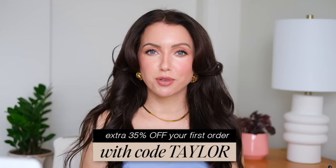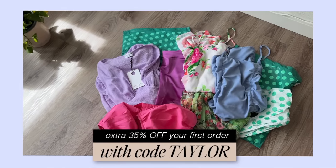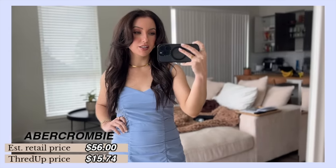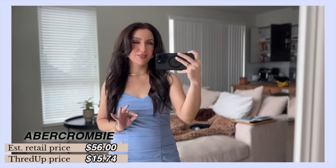Like this dress, for example, is Abercrombie and Fitch — I always search Abercrombie on there. If you're new to ThredUP, you can get 35% off your first order plus free shipping with the code Taylor. I wanted some cute dresses and just springy, colorful items, and ThredUP delivered. This dress is Abercrombie and Fitch — the estimated original price was $56 and I got it for $15.74.